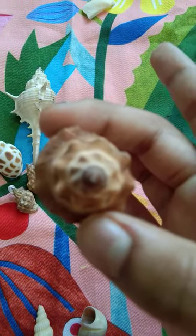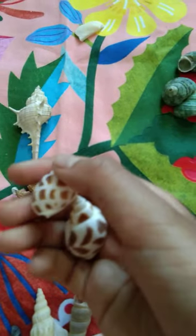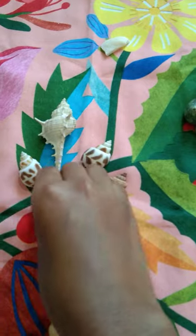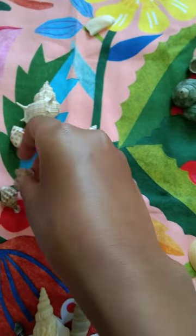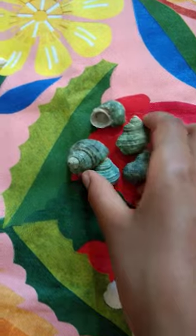When you see it from the top it looks like a snail's body. And we have some two twin shells — I don't know how they got here. They look similar but the size is different. These two small shells, you should be very careful while handling them.